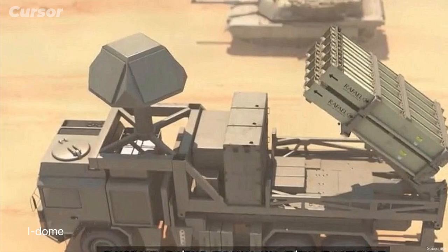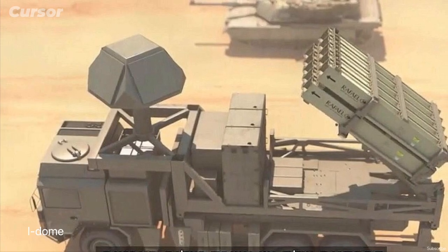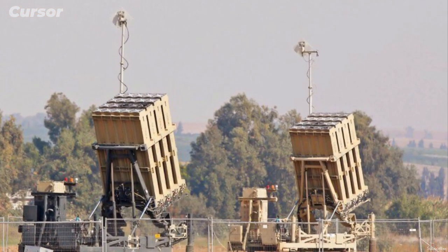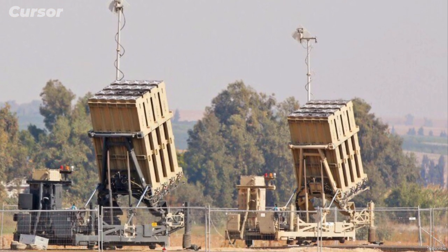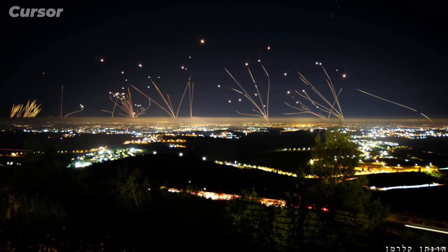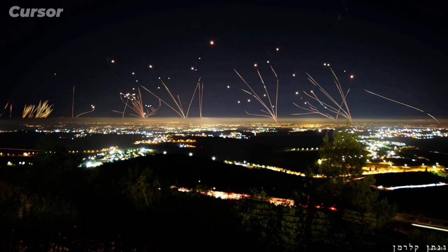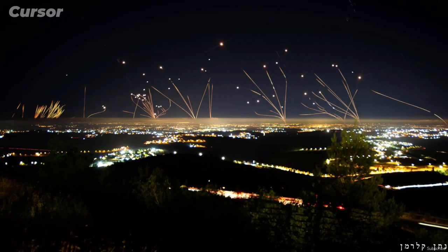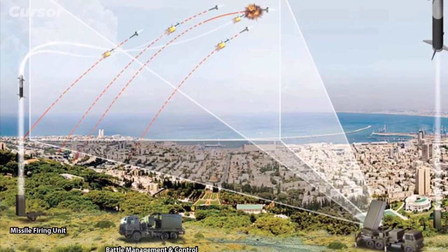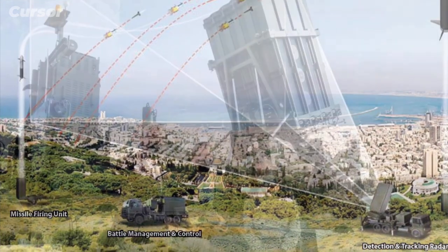The Iron Dome is a mobile variant with all components on a single truck. It was expensive to develop, but manufacturers say it is cost-effective because of the technology it uses to differentiate between missiles likely to hit built-up areas and those that won't. Static and mobile units only launch interceptor missiles to shoot down anything interpreted as dangerous.